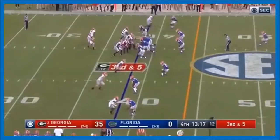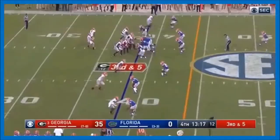A rip for Jake Fromm is an important one in his progression. Look at that spin move! Fromm throws — got Swift for the first down! Swift with the cutback! Touchdown! With the cutback!